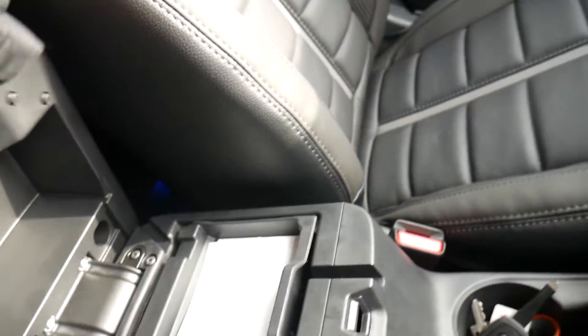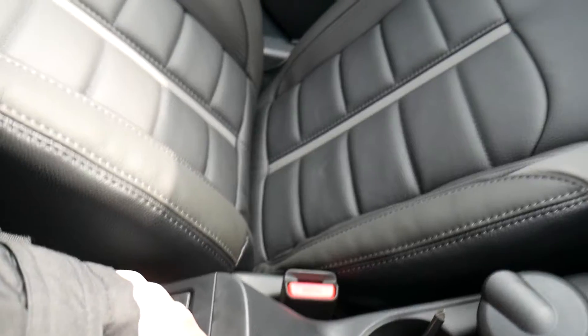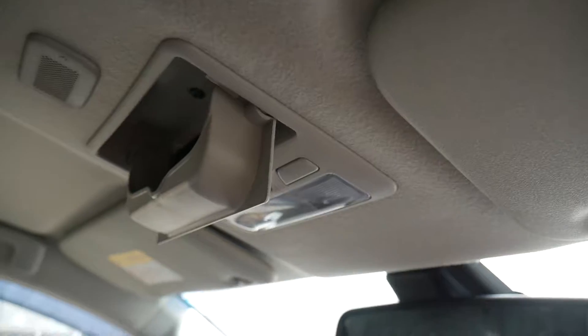Two cup holders and also storage space underneath the armrest as well. This handy feature here to keep your glasses in, so you never have to worry about leaving them at home.